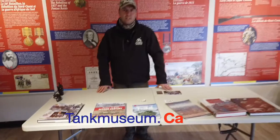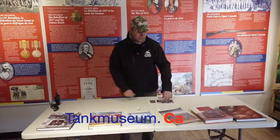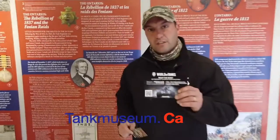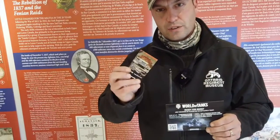Whether our museum is open or closed, you can always check these out and order them online at tankmuseum.ca. With every order you'll also get an introduction to World of Tanks with a RAM tank for those just starting out, and special key codes for existing World of Tanks players — a little bonus from our friends at Wargaming North America.